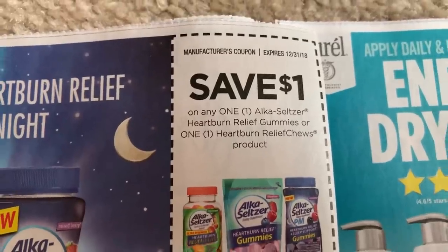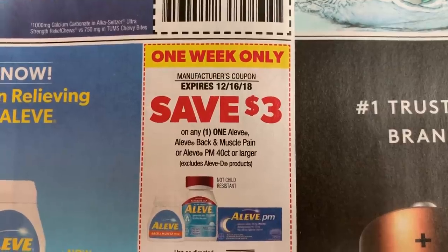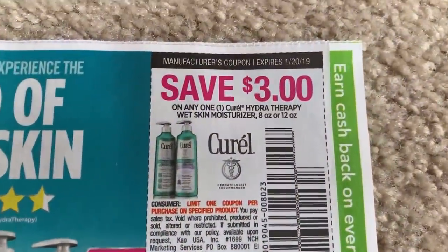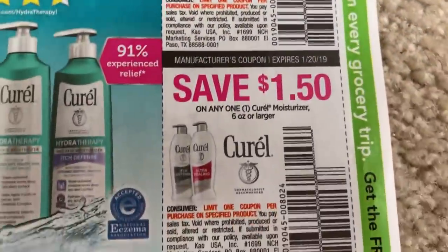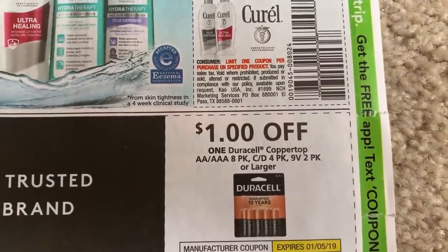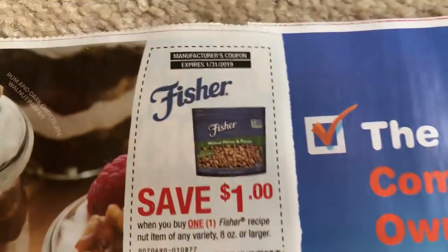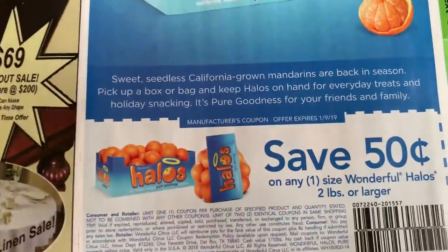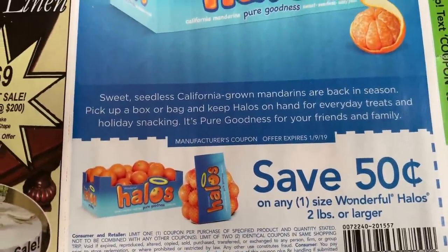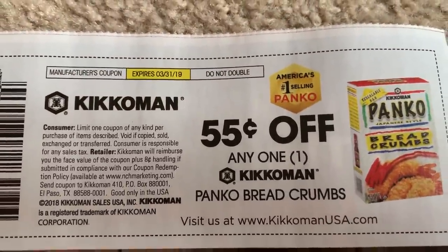We have Alka-Seltzer $1 off one. We do have a coupon here for 40 count or larger, $3 off. And just to remind you guys, this is the SmartSource insert that we're previewing first. $1 off one Duracell. Much, much better inserts this week — very exciting. Remember, the next two weeks we are scheduled to not get any inserts.